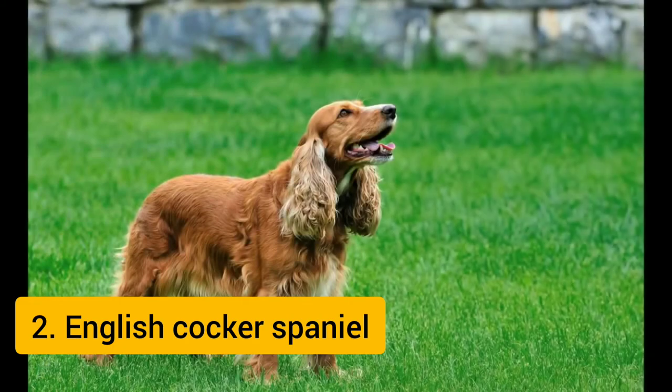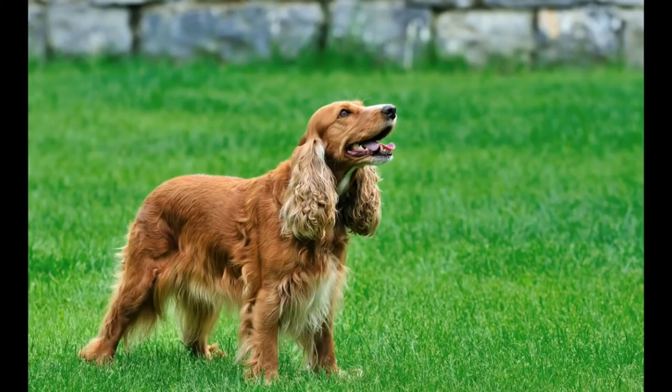The English Cocker Spaniel is a sturdy, compact, well-balanced dog. It has a characteristic expression showing intelligence and alertness. Its eyes should be dark and its lobular ears should reach a bit past the tip of the nose when pulled forward. Today, a significant difference in appearance exists between field-bred and conformation showbred dogs. The Cocker's tail is customarily docked in North America. In countries where docking is legal, the tail is generally docked at about 4 to 5 inches (10 to 13 centimeters) in field-bred dogs, while show dogs are generally docked closer to the body. It is the second most popular dog breed in the world.